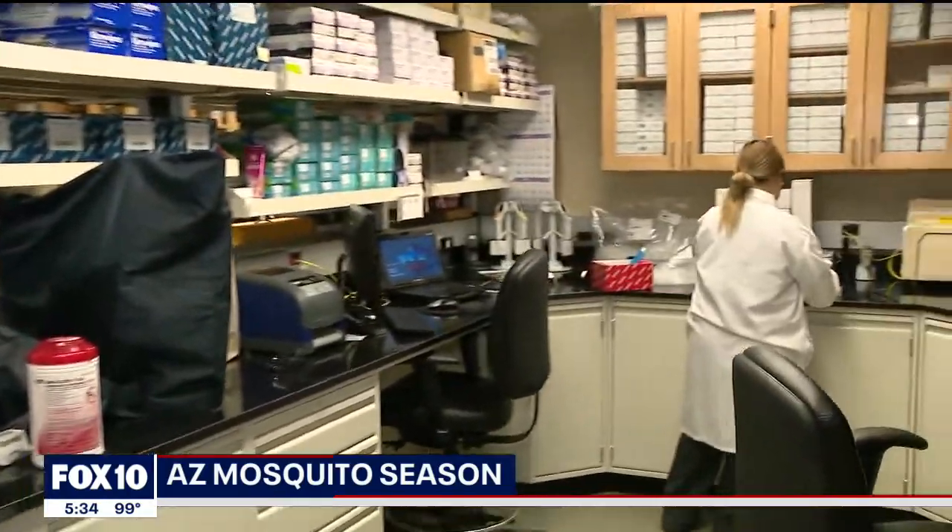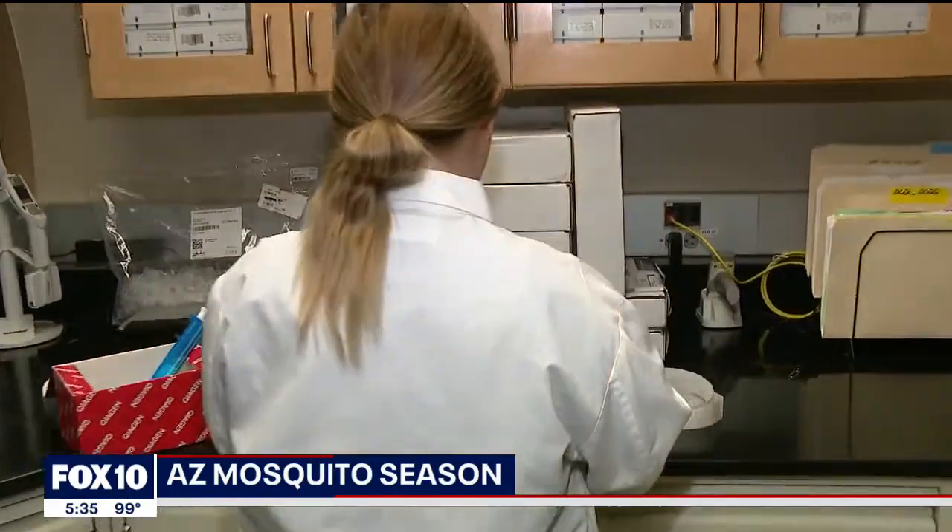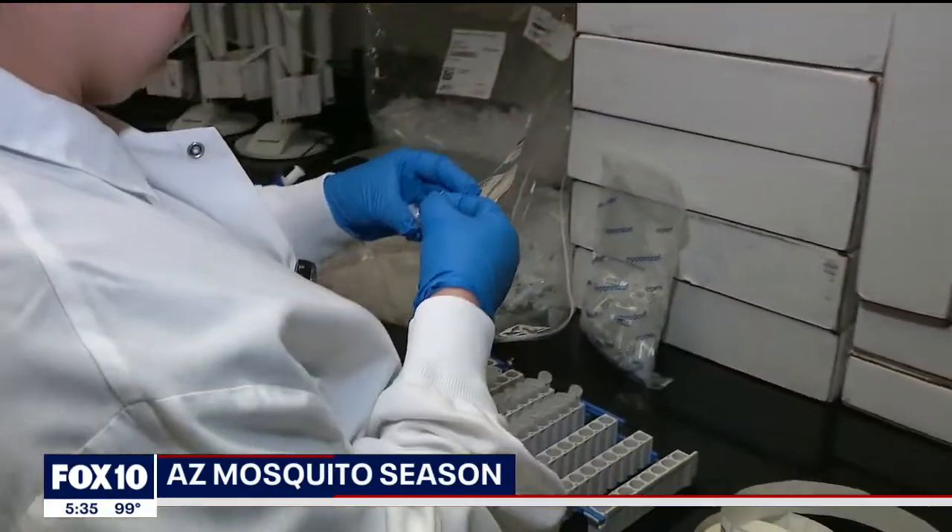Vector Control from Maricopa County collects and tests mosquito samples right here in this lab, and they're looking for a variety of things. Most people think that there's just mosquitoes and mosquitoes, but we have two different groups: the daytime biting mosquitoes and the nighttime biting mosquitoes.